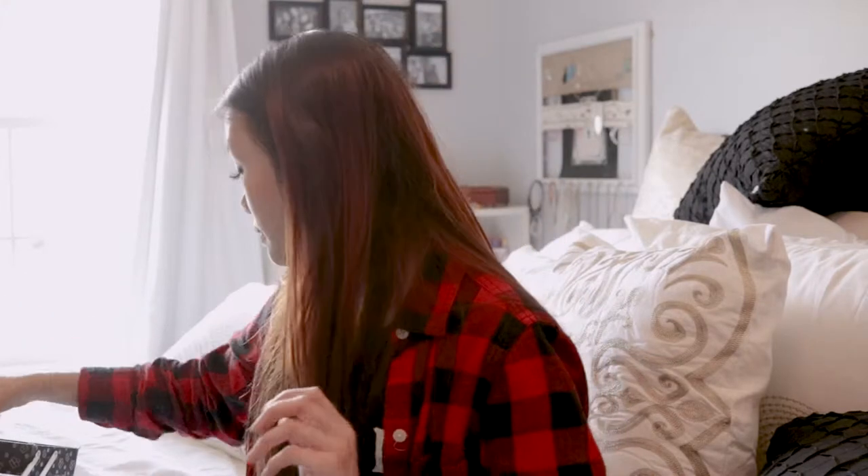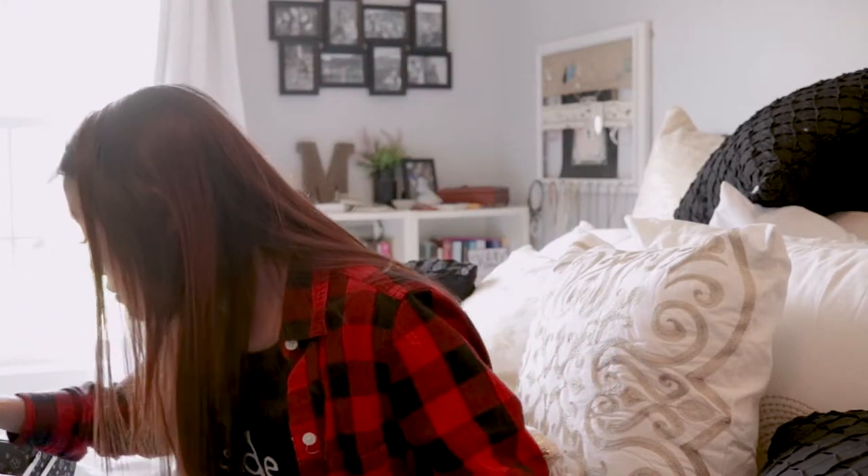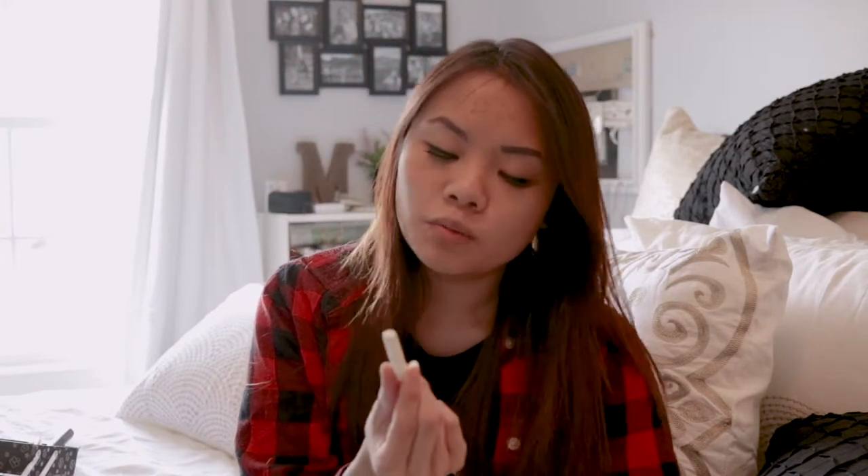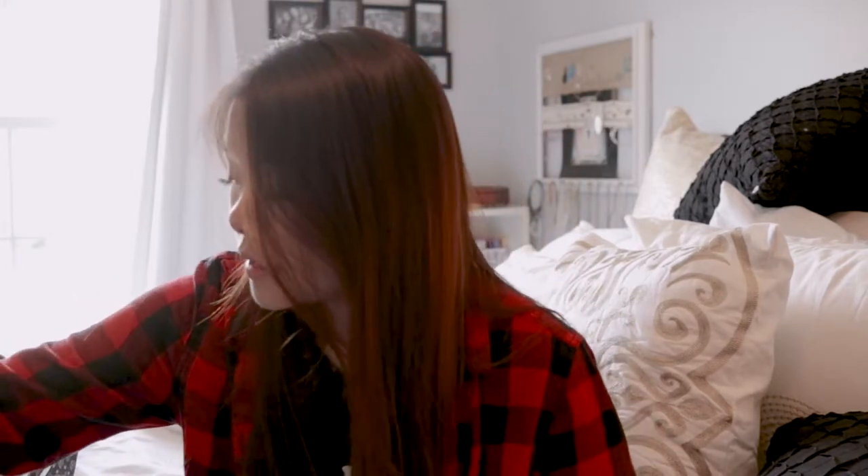Also, if you wear false eyelashes every day like I do, or even if you don't wear them every day, you may want to add a little tiny extra bottle of glue. This is just like a kit glue, which isn't amazing, but when you're desperate it works — it's there.